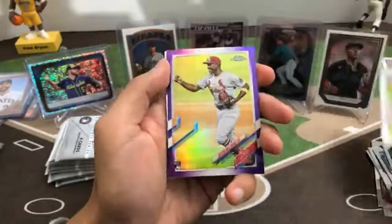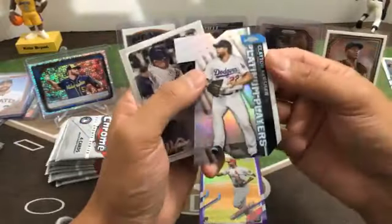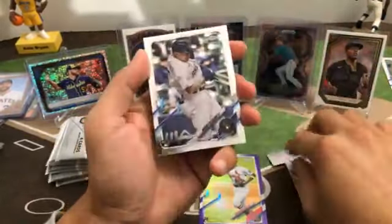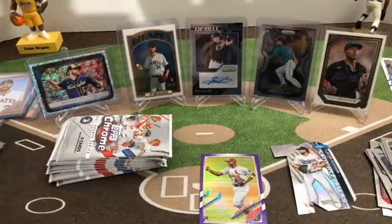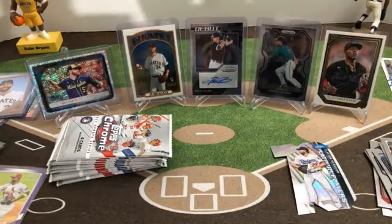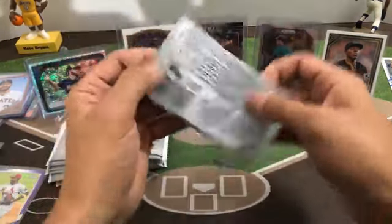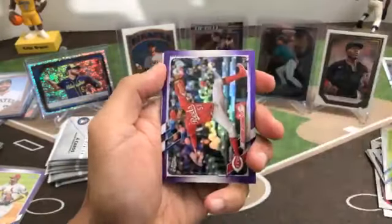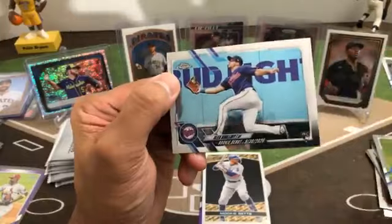Nolan Arenado, got a purple of rookie Justin Williams for the Cardinals — these aren't numbered. Then a Clayton Kershaw Platinum Players die-cut — has a refractor shine but it's not a refractor. And a rookie Mario Feliciano for the Brewers. Next pack — Adam Duvall, purple of Vladimir Gutierrez rookie for the Reds, Topps Black Gold of Mookie Betts, rookie debut of Alex Kirilloff Twins.